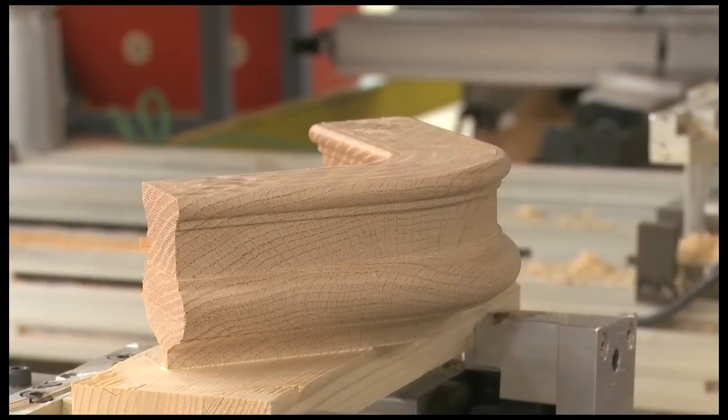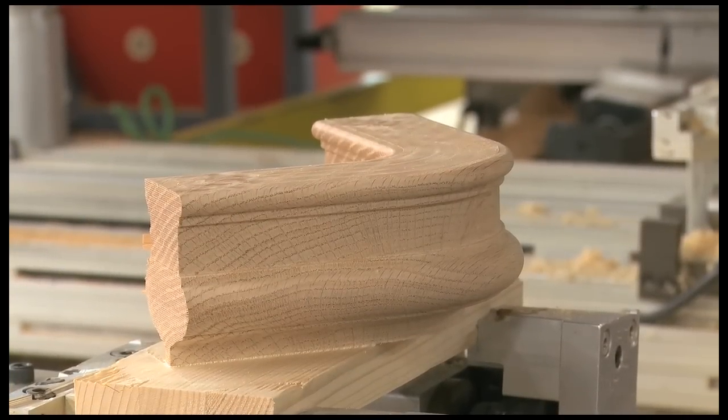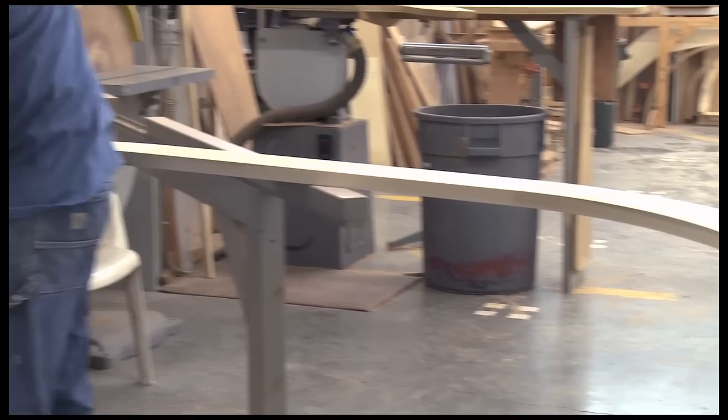With our profile knife grinder and molder, we produce the highest quality moldings available, offered in many wood species. We are also well known for our ability to produce curved casings from templates.